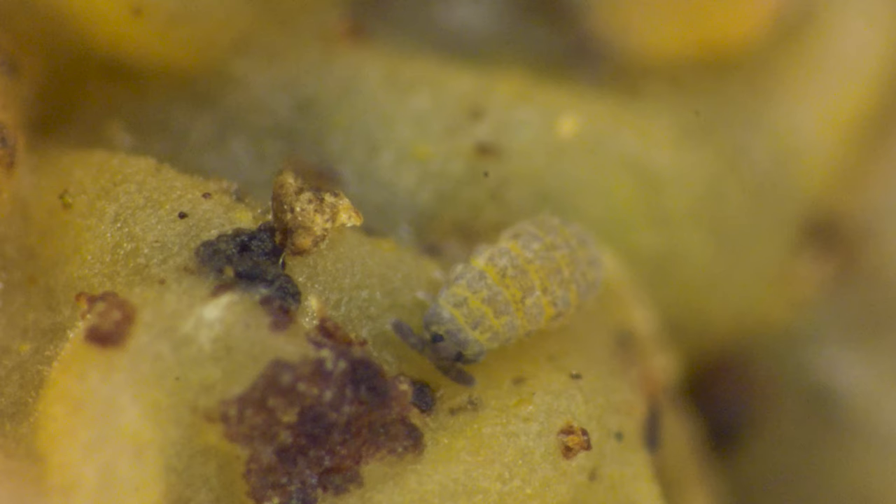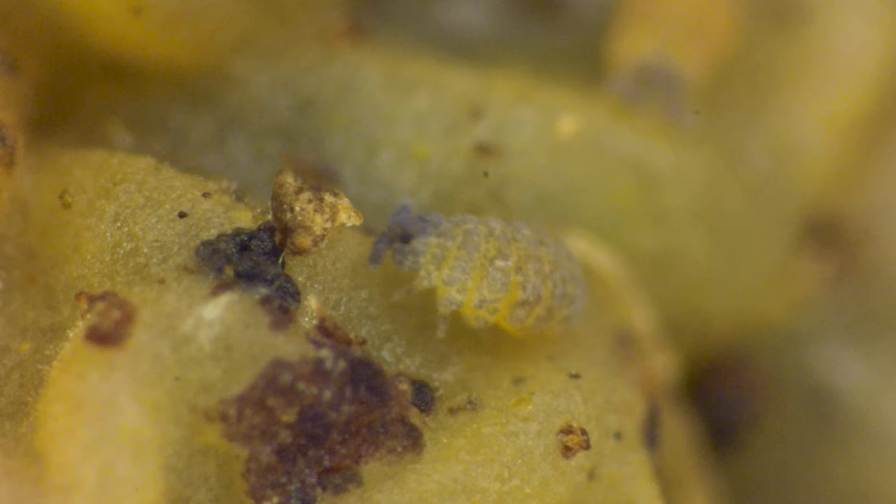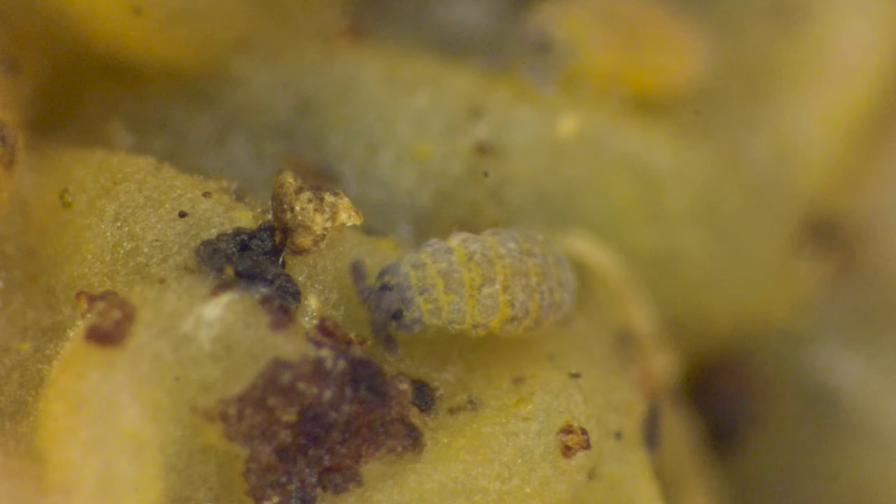The first time I saw these creatures was only a few months ago. They are almost invisible to the human eye, and until I noticed them under the microscope I had no idea they existed. But they are probably the most abundant hexapod on the planet and one of the most prevalent life forms, with up to 250 million per acre — they are the mighty springtail.